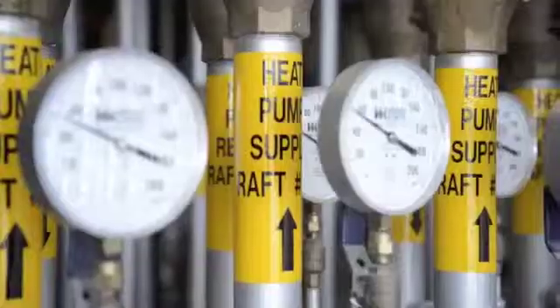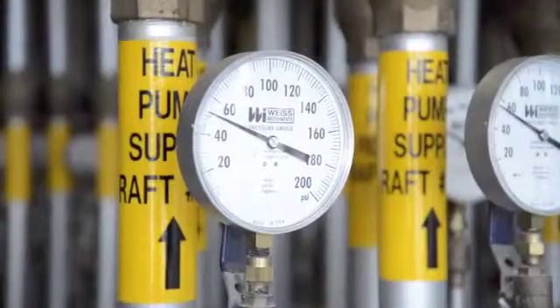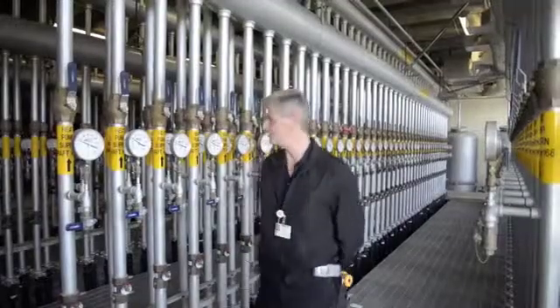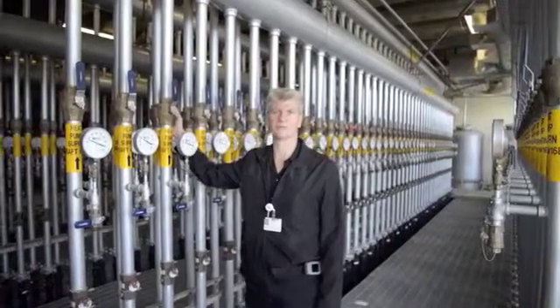This is where all of the pipes that go out to the geothermal lake either dissipate their heat or bring heat back into the building. Each pair of pipes goes out to an individual raft. Each raft has 14 coils of pipe, and each coil of pipe is 300 feet of pipe.